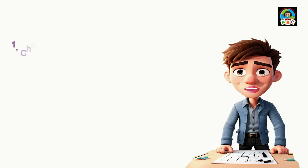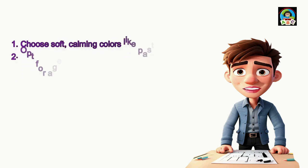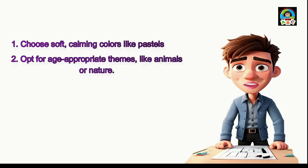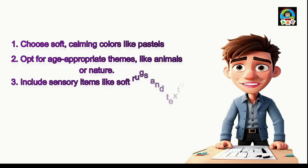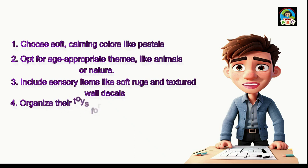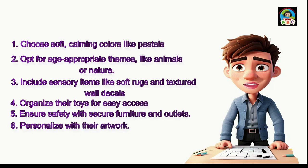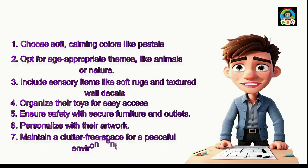Step 1: choose soft, calming colors like pastels. Step 2: opt for age-appropriate themes, like animals or nature. Step 3: include sensory items like soft rugs and textured wall decals. Step 4: organize their toys for easy access. Step 5: ensure safety with secure furniture and outlets. Step 6: personalize with their artwork. Step 7: maintain a clutter-free space for a peaceful environment.